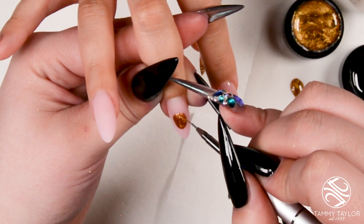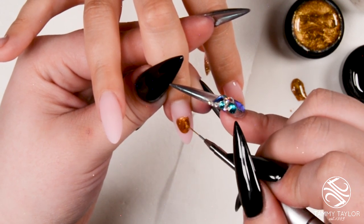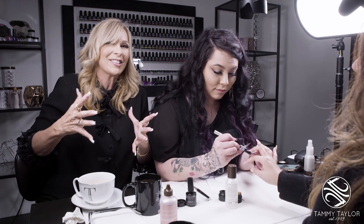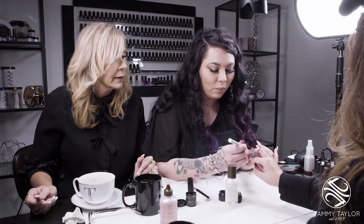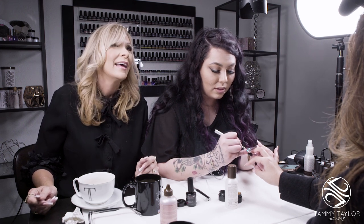I don't understand how people can criticize someone for being happy and excited. Just do it with love and don't look at the remarks. When Haley and I do videos, it's with love — for the nail artist or technician who's having a rough day, who puts on one of our videos and goes 'I love doing nails' and gets excited to go do nails. That's my whole motivation.